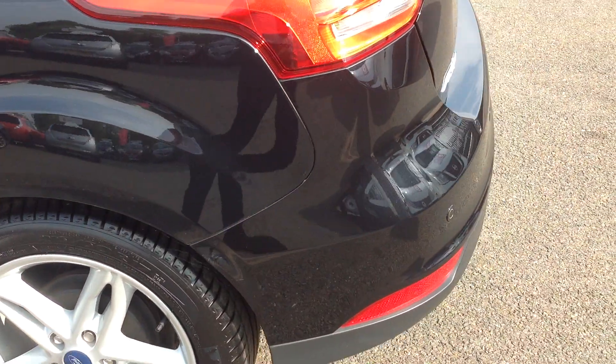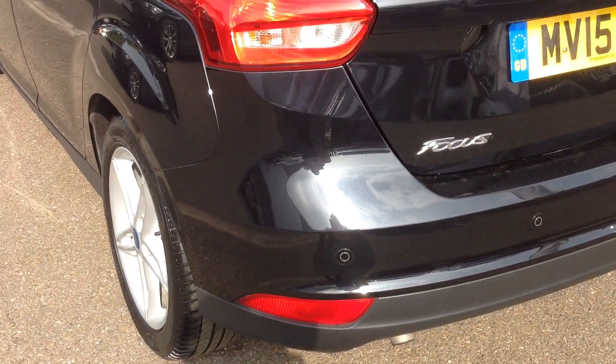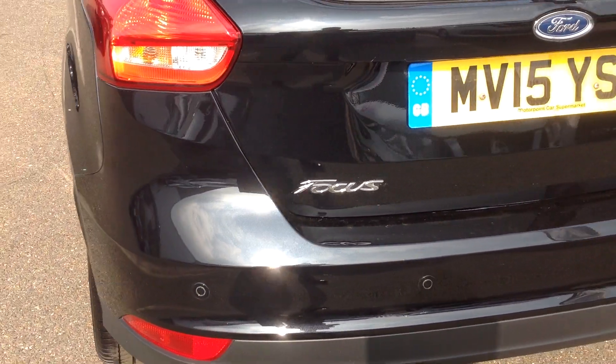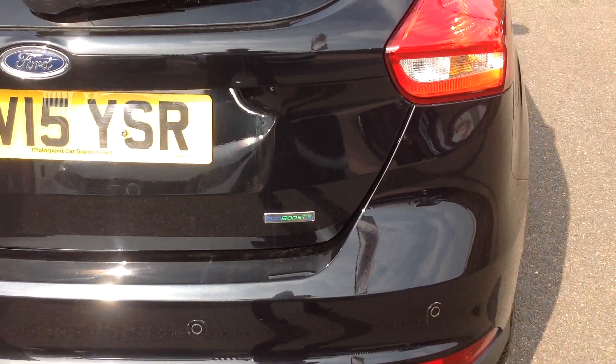Coming around to the back of the car now, just focusing on the bumper — you can see it's got the rear park sensors fitted, and there's no scuffs on the rear bumper, all very good.